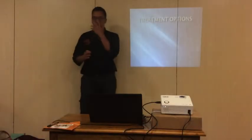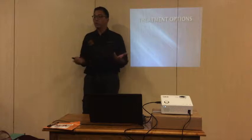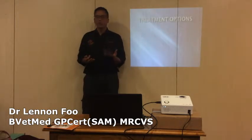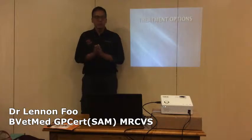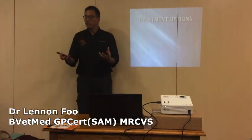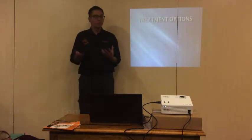We just did a very quick round table on our definition of arthritis, what causes arthritis, and a diagnosis of arthritis. Let's talk about treatment options right now. What do we have in the market to treat arthritis? It's broadly divided into two different groups: either you're managing it or actually treating it.